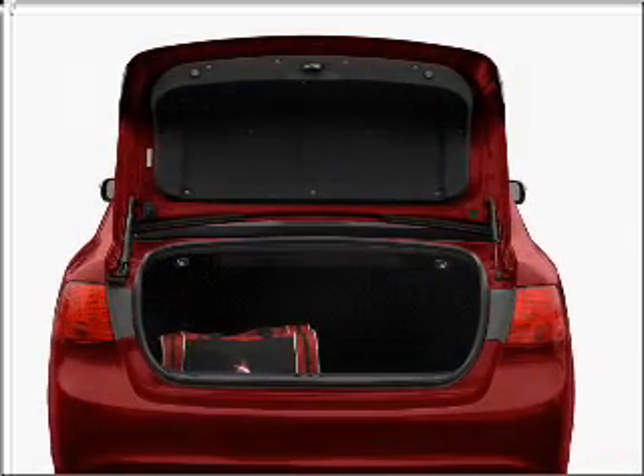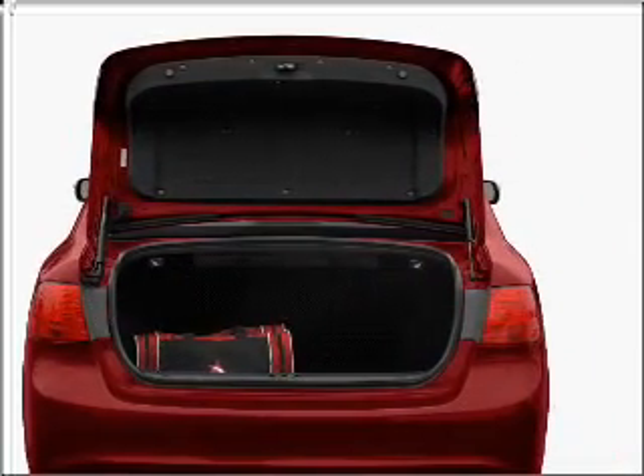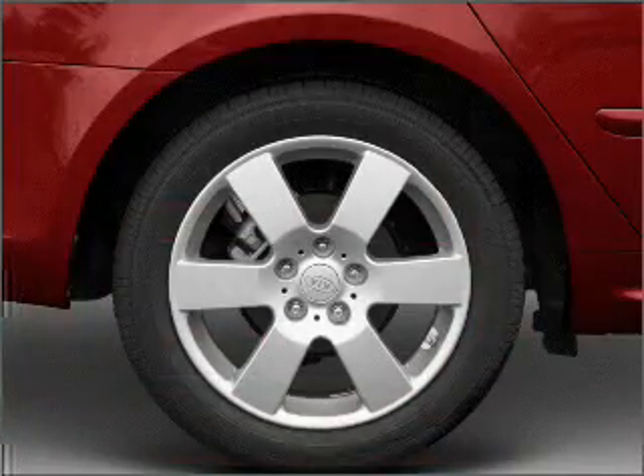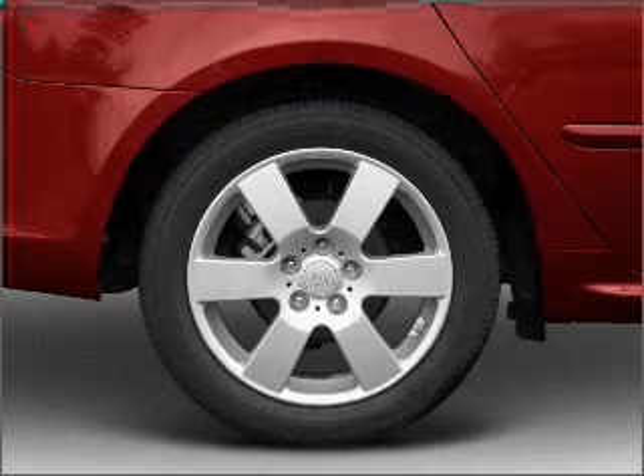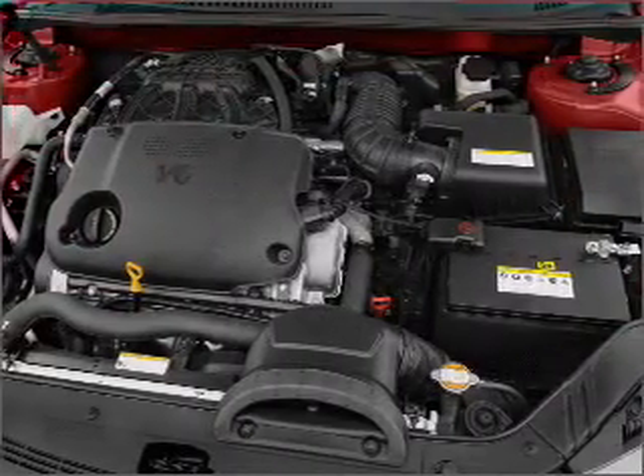Stand out from the crowd with premium wheels. The anti-lock braking system will help deliver you safely to your destination. Heated seats make cold weather driving more endurable and memory settings make for a more comfortable ride.